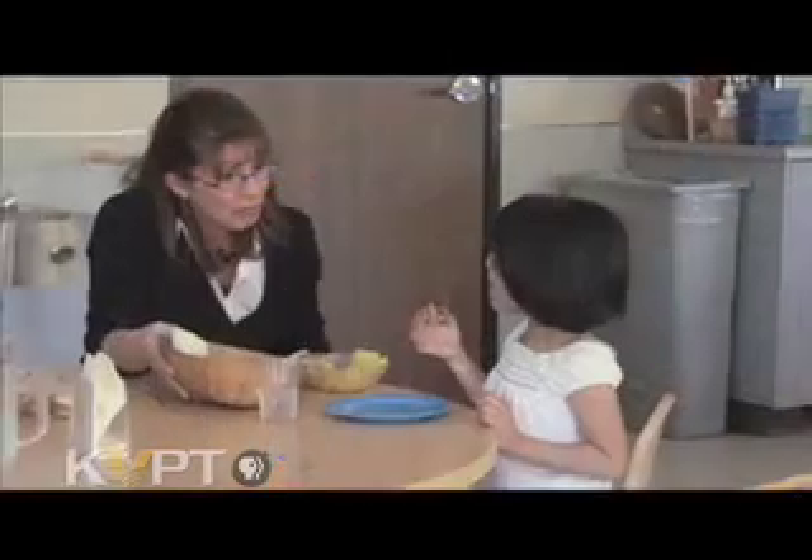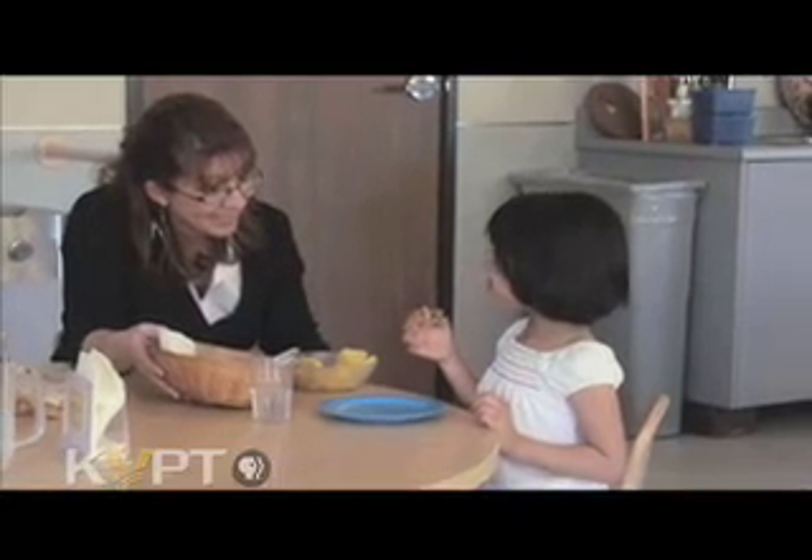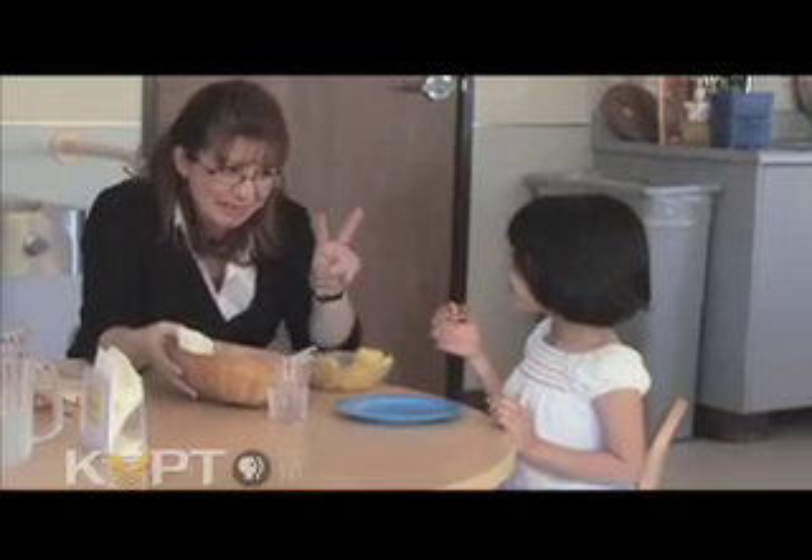Marcy Davidson is a child development instructor and program coordinator at Reedley City College. She also runs the lab school, which serves students and children. Children learn about sequencing and numerical understanding from a very young age.